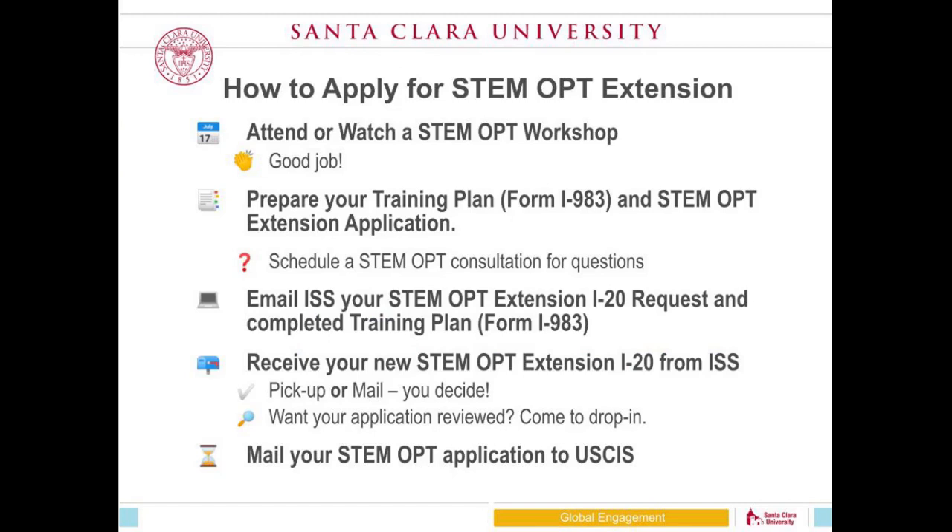How we process STEM OPT extension applications at Santa Clara is different from other schools, and this has been impacted by COVID-19. Our general process is: attend or watch a STEM OPT workshop, then work with your company to prepare your I-983 training plan. If you have questions throughout that process, we are available for consultation. Once your training plan is ready, submit a STEM OPT extension request form along with your completed training plan to our office for review.